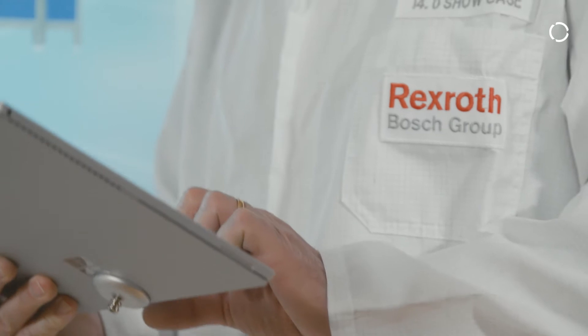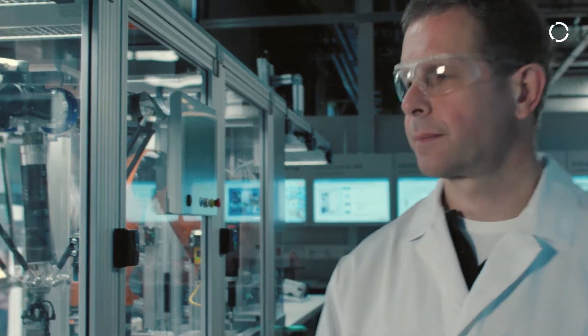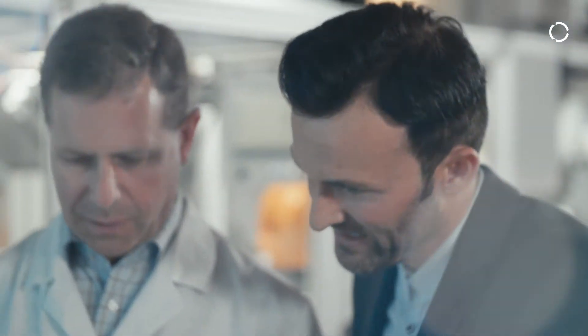As a leading automation company, Bosch Rexroth is a driving force behind Industry 4.0. We gain valuable application experience at our own plants before offering the solution to the customers. Industry 4.0 has a lot to do with data communication and the topic of predictive maintenance. We want to know if a component needs help before it fails.